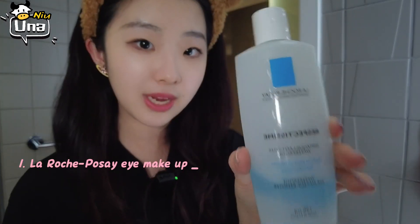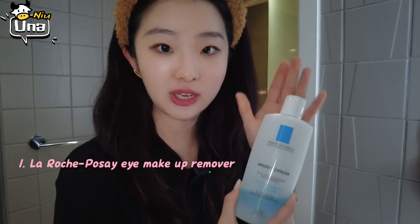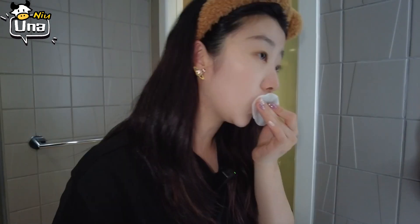So the first thing I have to do when I have any makeup or SPF on is go in with an eye and lip makeup remover. The La Roche-Posay eye makeup remover — as you can see, it's almost completely out. I have repurchased this many, many times. I put it on my eye for a few seconds; it's super gentle on my eyes and you can see the mascara all comes off, and also my lips.